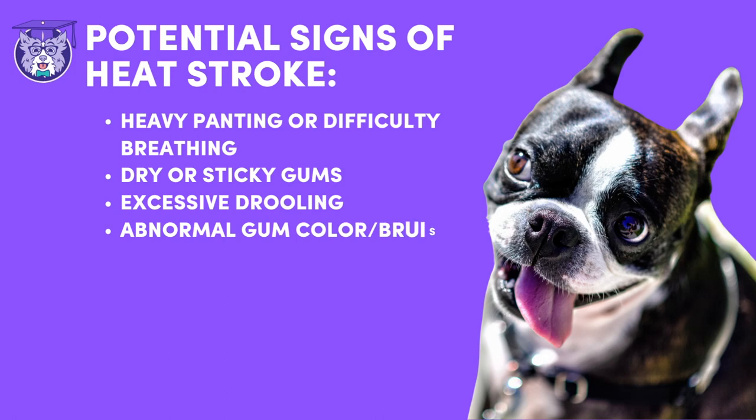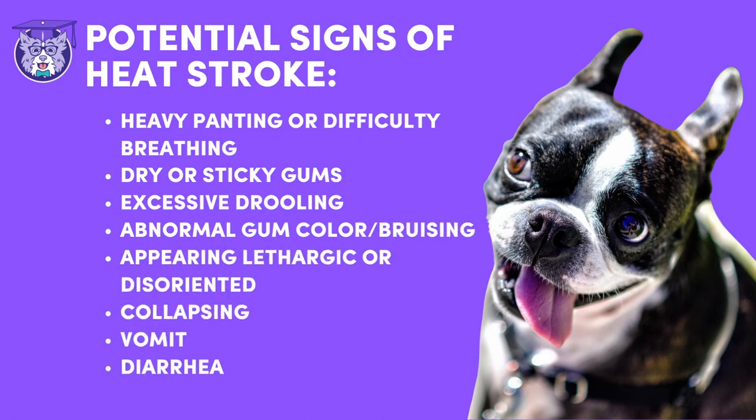Recognizing signs of heat stroke: Your dog could exhibit heavy panting or difficulty breathing, dry or sticky gums, excessive drooling, abnormal gum color, bruising in the gums, appearing lethargic, uncoordinated, or disoriented, collapsing, or vomiting or having diarrhea.